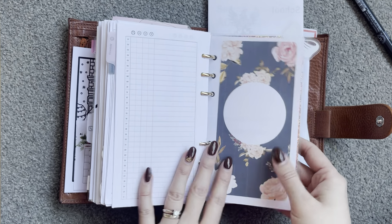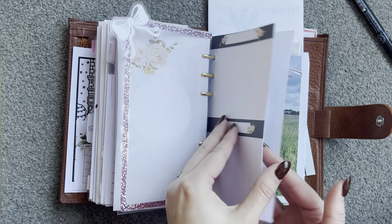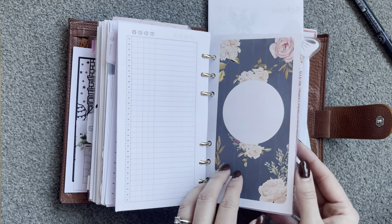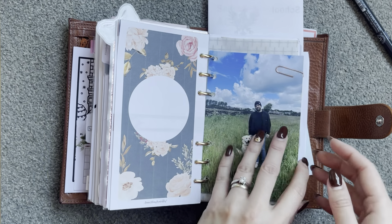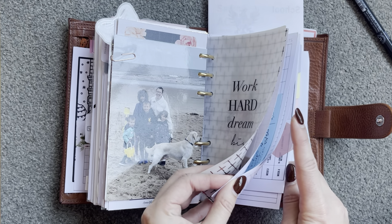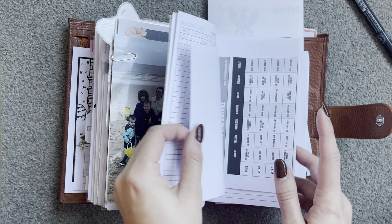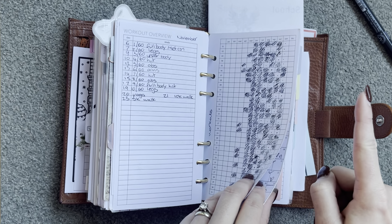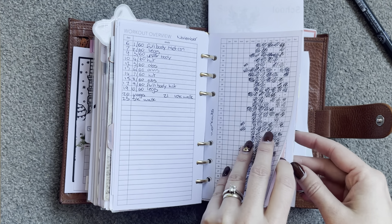Then I added this little insert from Annie Plans — it's kind of for journaling, that kind of thing. If I want to write anything down, I have that little section there. Then I have my fitness section. So I've got progress pictures, body measurements, weight log, and then my workout — what I'm doing along with my workout overview. Workout tracker here. And then behind that is my cycle tracker, and then I have my health logs.